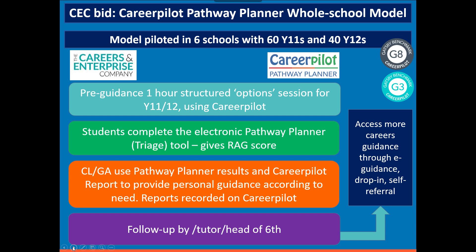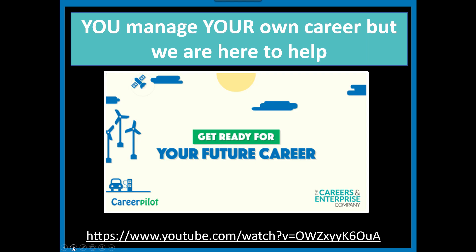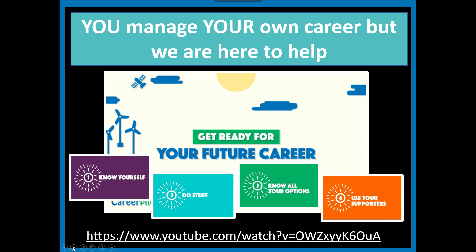It starts with a structured presentation — we designed these and schools can deliver or adapt them. This is the one for Year 12. We take students through the options with a fun starter, then they have some time on Career Pilot. We also developed an animated video to help students understand how they could manage their own careers in a fun way — a three-minute video showing how other people are here to help and raising awareness about the role of guidance. The four key things in our video are: know yourself, do stuff to build your CV, know all your options, and use your supporters.